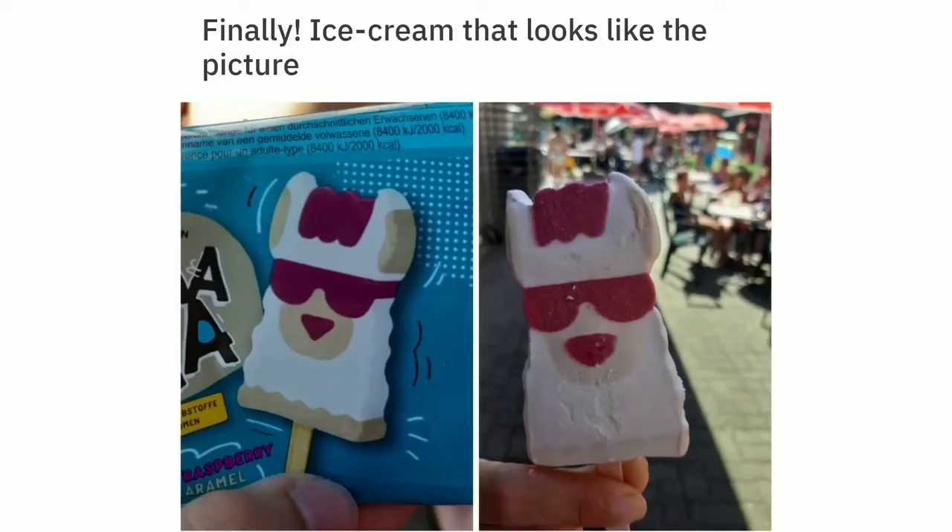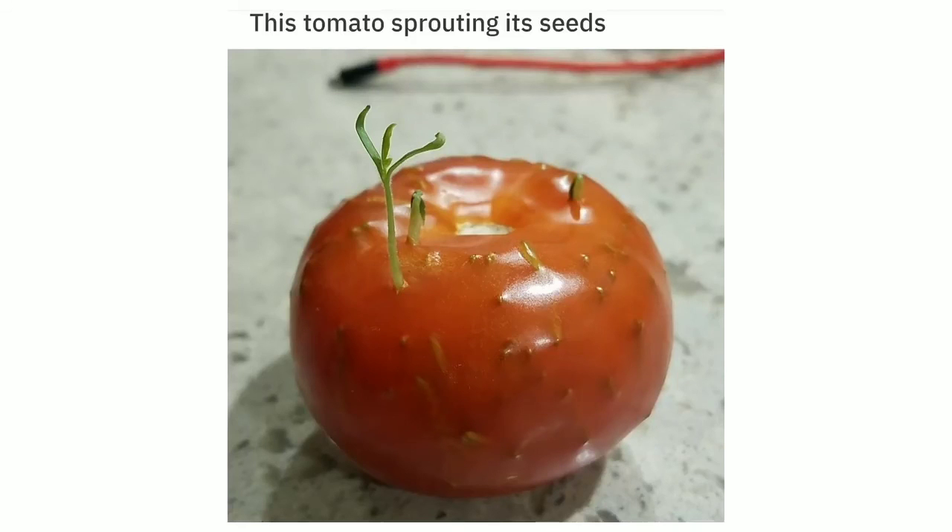Finally ice cream that looks like the picture. This tomato sprouting its seeds.